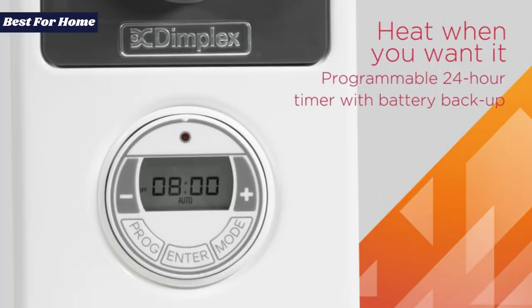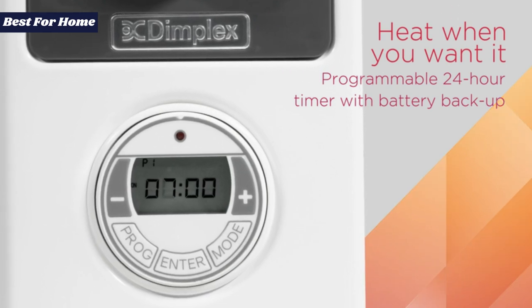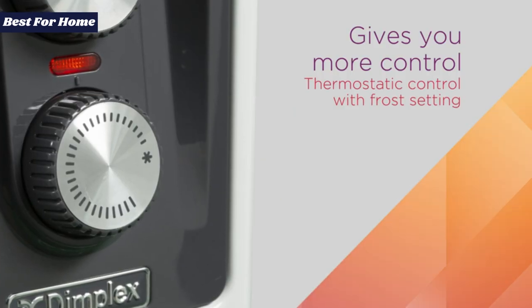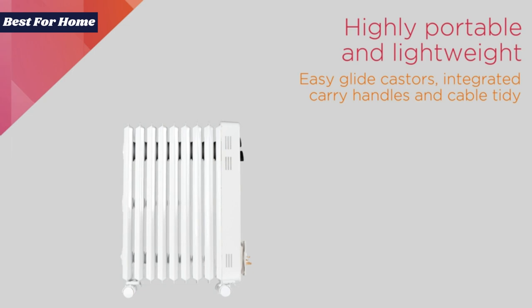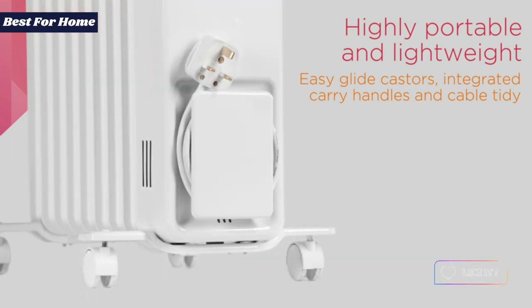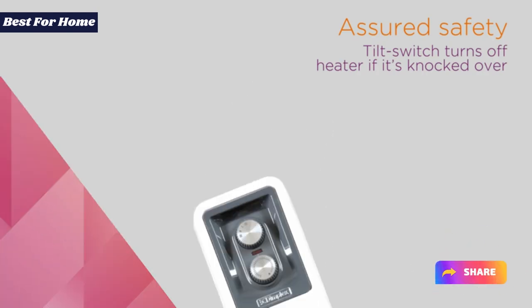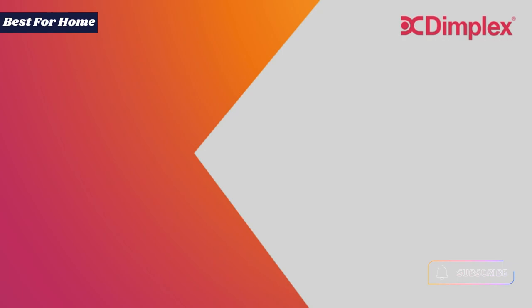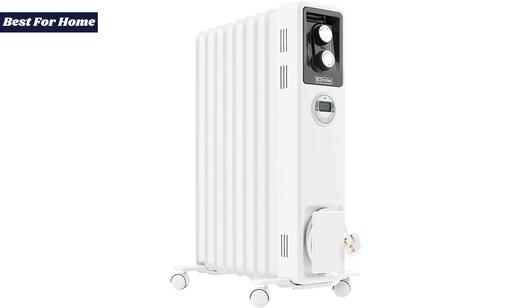This model also has a built-in timer, so you can set it to preheat a space and, provided the battery in the timer unit has charged up, it won't lose your settings if you unplug and move it. It's also quiet, without too much of the clicking or gurgling noise you hear from oil-filled radiators, and doesn't emit any weird smells. All in all, the ECR20 Ti makes a great option for an outside home office, or for filling in heat anywhere you need extra warmth for extended periods without a nasty shock when the bills come through.